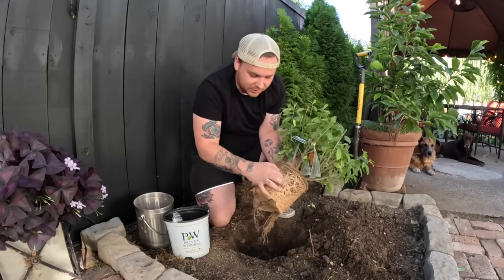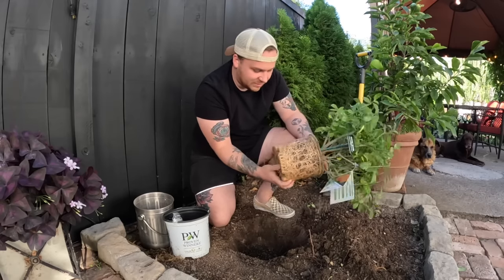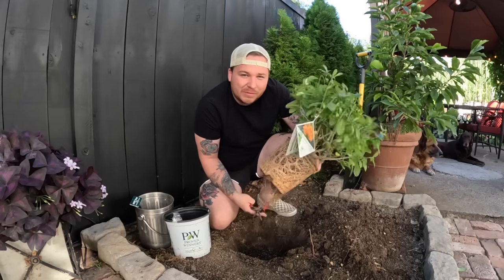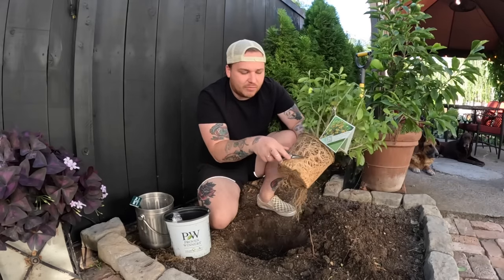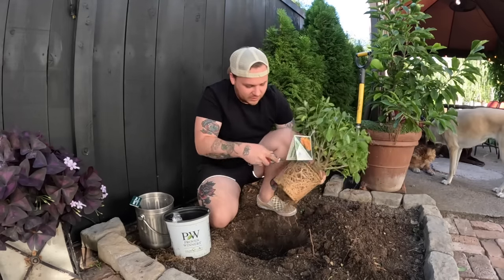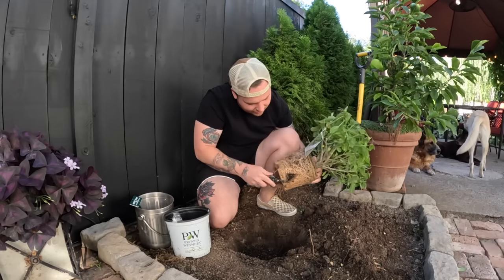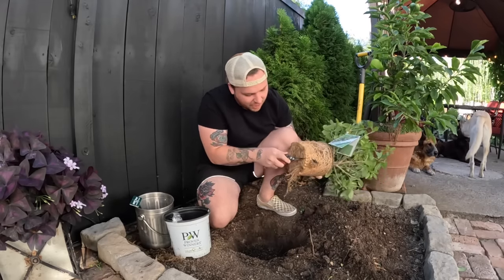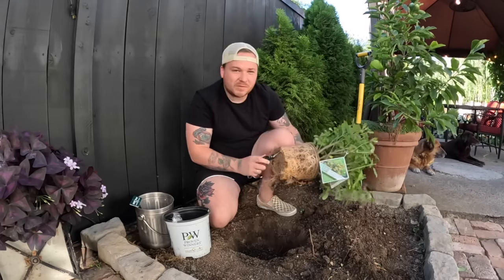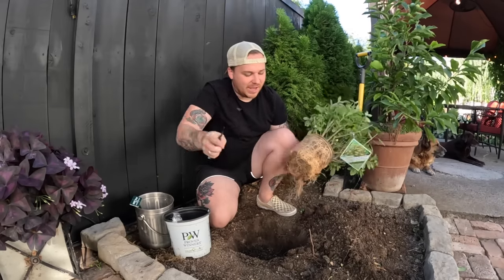She's pretty root-bound, so I'm going to grab my pruners and tear this up just a little bit. This is pretty solid — I'm not super big on tearing up root balls, but in cases like this I would. I'll come through and tear this up, especially the bottom section, so the roots don't keep going in circles and some of them start to spread back out.